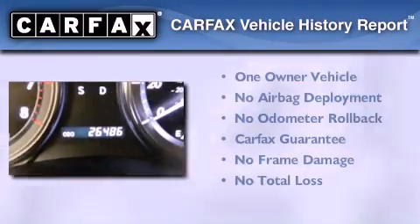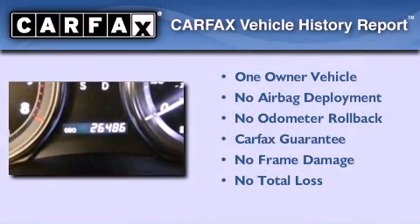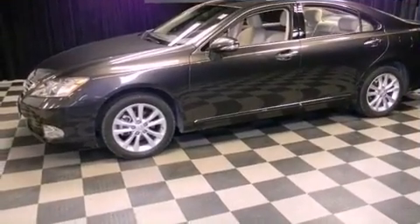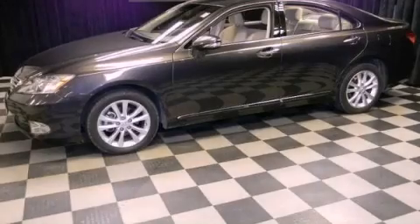This Lexus has had only one owner and it qualifies for the Carfax buyback guarantee. This automobile won't last long at this price — call and arrange a test drive now.